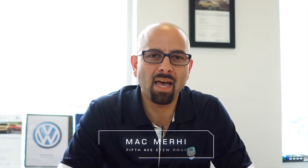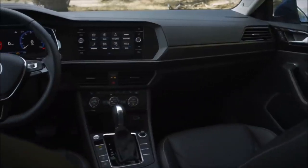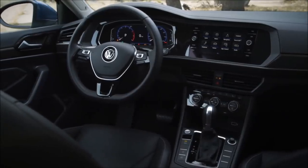Hello everyone, welcome to Tech Talk. My name is Mac Murray and I'm going to talk to you today about the 2019 Volkswagen Jetta — specifically the digital cockpit. This by far is one of the coolest things right now on the market.